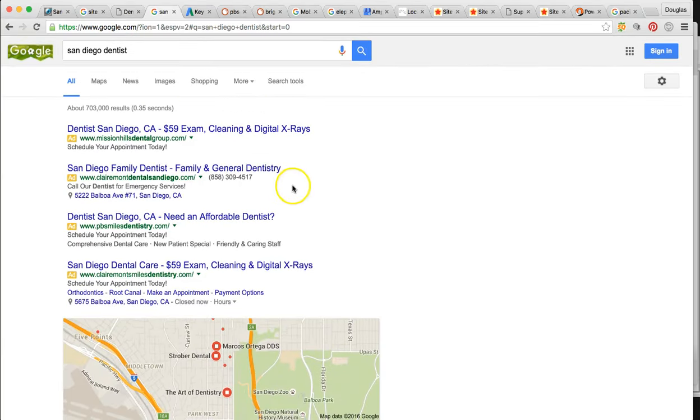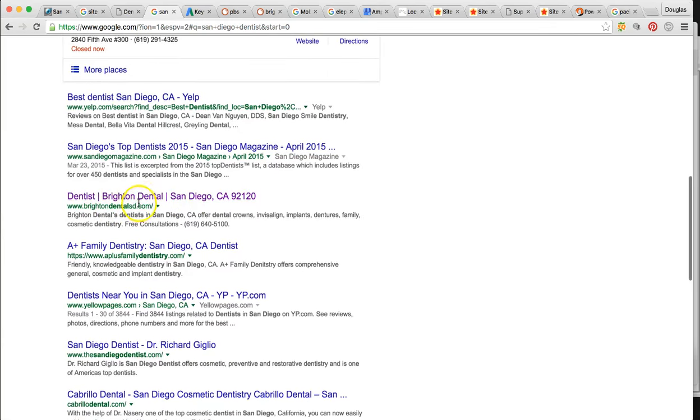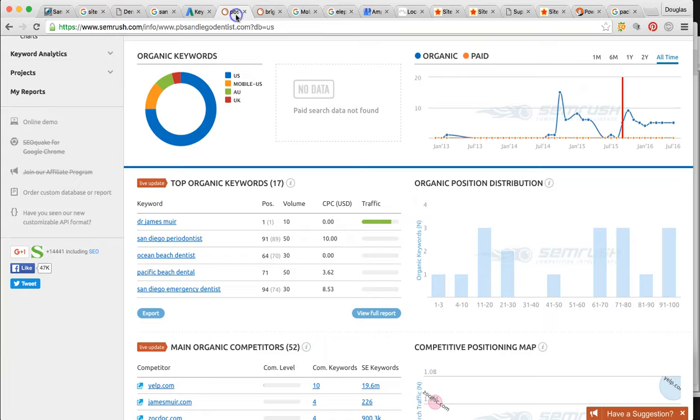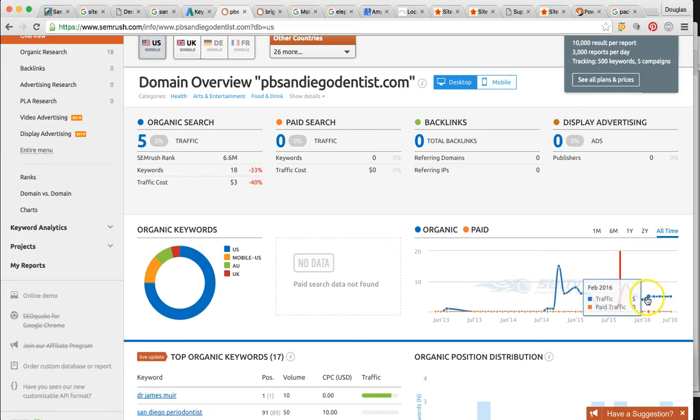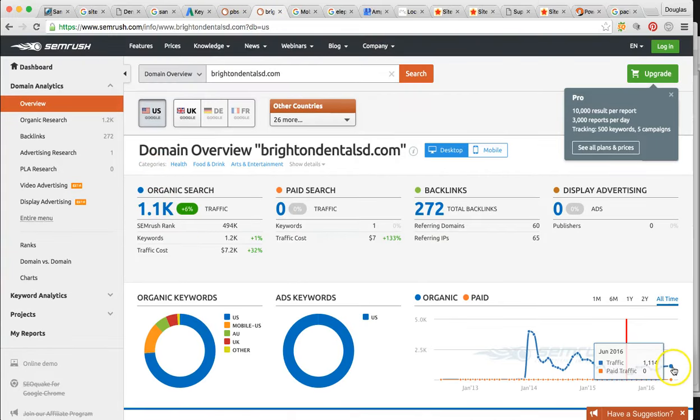SEO is going to greatly benefit your company to bring more patients to your business. Let me show you how many clicks you're getting to your website versus your top competitor. Right now your top organic competitor is BrightonDentalSD.com. This is you — pbsandiegodentist.com. You're getting about five clicks to your website per month. That's about five patients per month finding you versus your competitor. Brighton's getting over 1,100 per month. So you can literally 100x your business here — there's a potential to reach a lot more patients with Google searches.